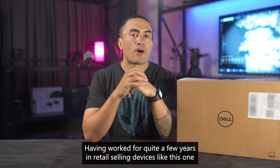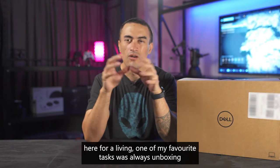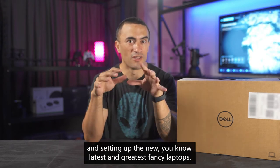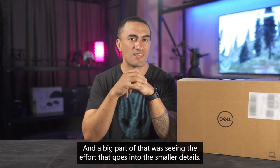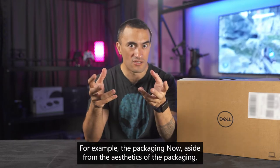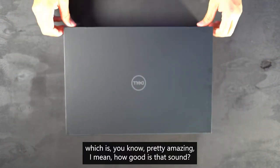Having worked for quite a few years in retail selling devices like this one, one of my favorite tasks was always unboxing and setting up the latest and greatest fancy laptops. And a big part of that was seeing the effort that goes into the smaller details — for example, the packaging. Now aside from the aesthetics of the packaging, which is pretty amazing...